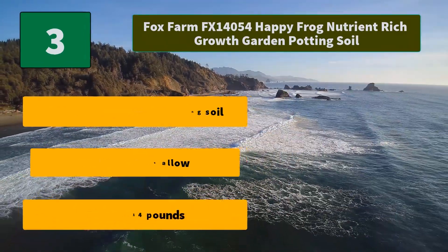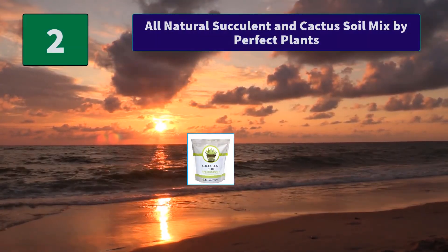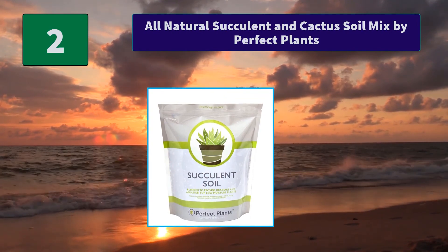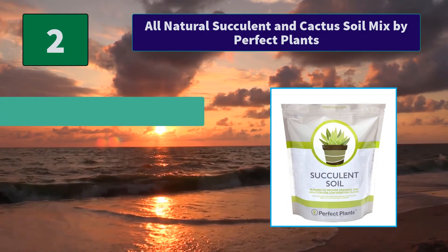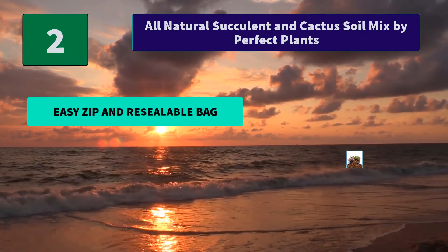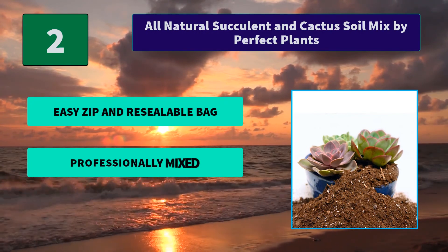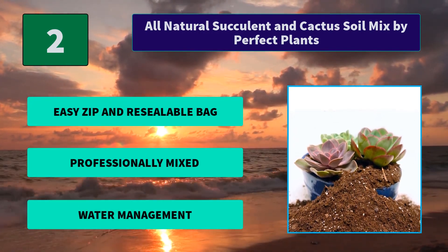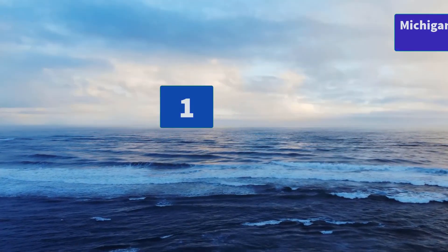Number two: All-Natural Succulent and Cactus Soil Mix by Perfect Plants. This all-natural soil is blended with peat moss, perlite, lime, and other vital ingredients to create a well-drained home for your succulent and cactus plants. Main features: easy zip and resealable bag, professionally mixed, excellent water management.